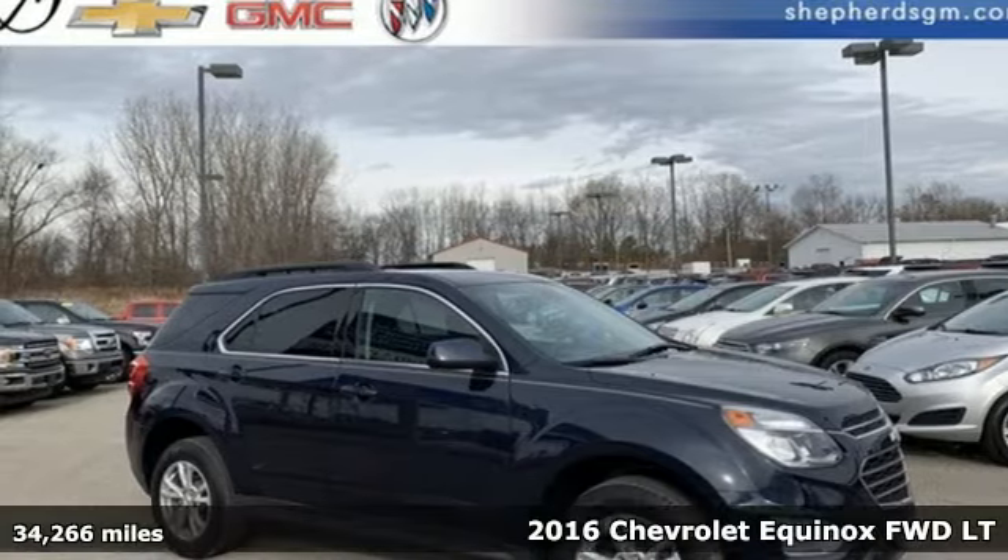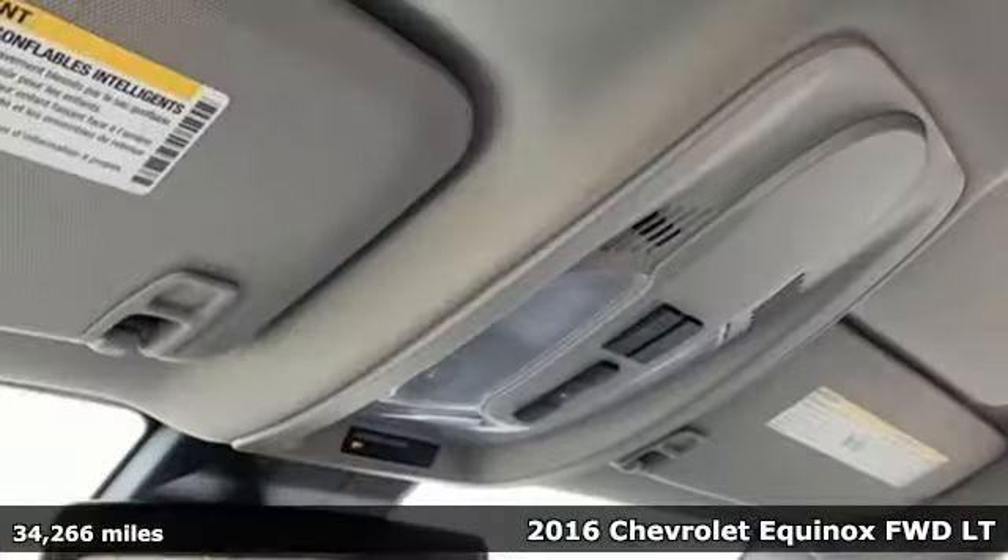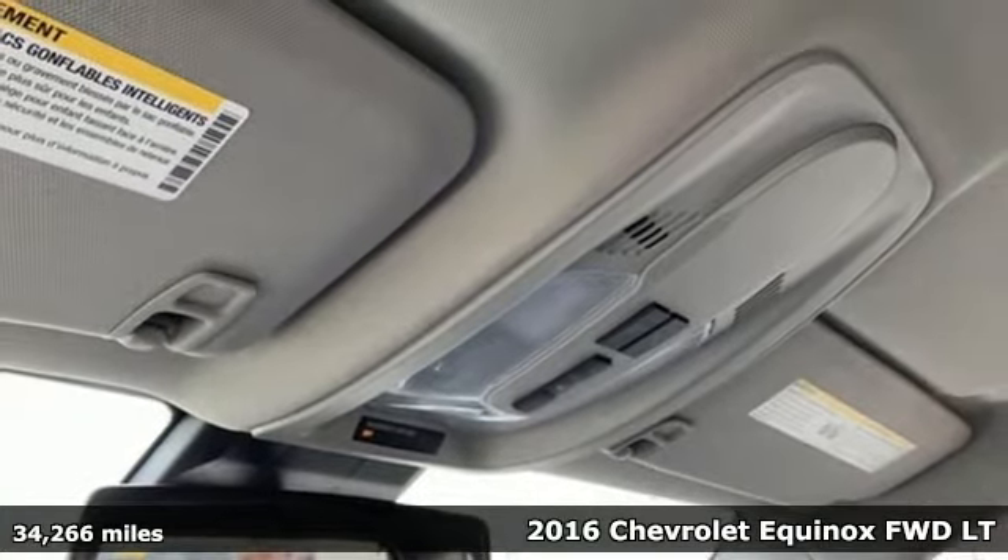It's a 2016 Chevrolet Equinox. Stylish, energized, and ready to take off.